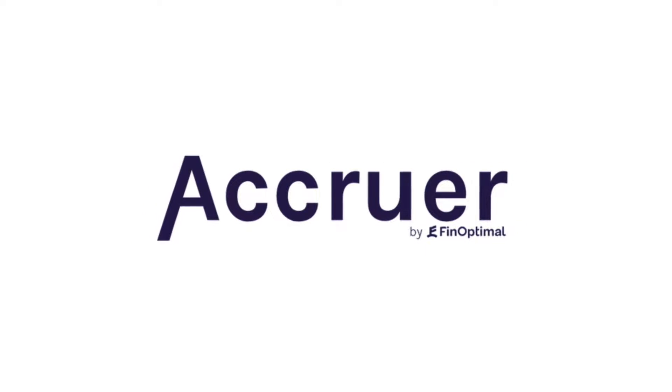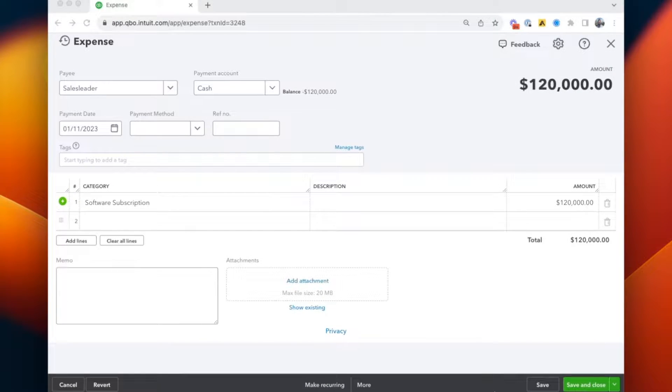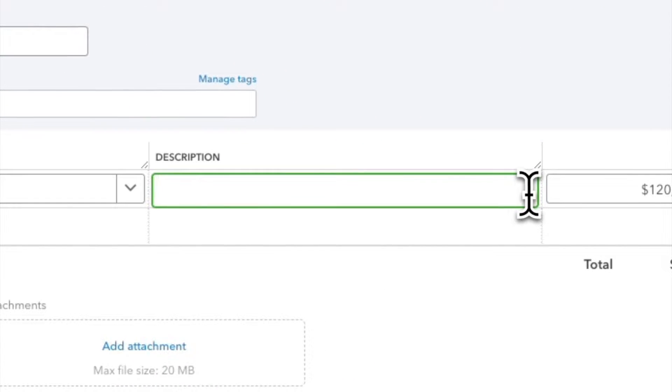What if accrual accounting were as easy as typing a sentence? What if the manual calculations, schedules, and accrual spreadsheets were gone? A relic of the past, replaced with this simple phrase written directly in QuickBooks.